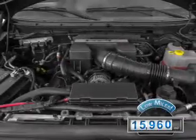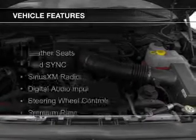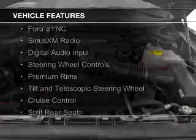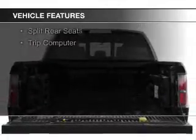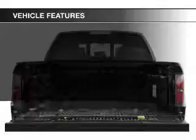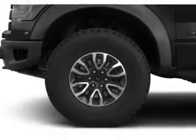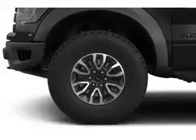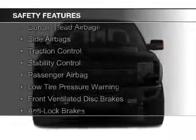With fewer than 20,000 miles, this vehicle has a long road ahead. The features include leather seats, Ford Sync, voice activation, Sirius XM satellite radio, digital audio input, steering wheel controls, premium rims, a tilt and telescopic steering wheel, cruise control, split rear seats, and a trip computer.